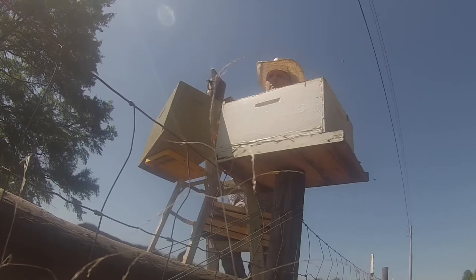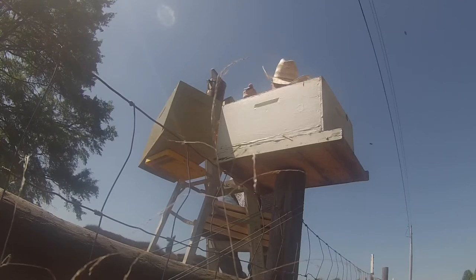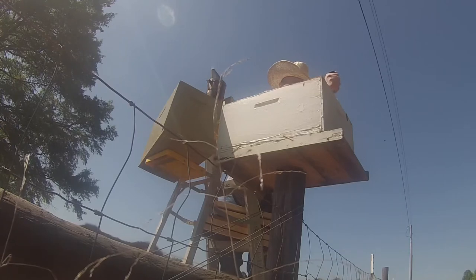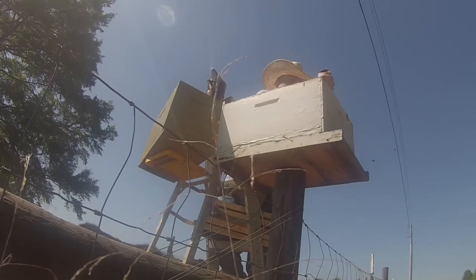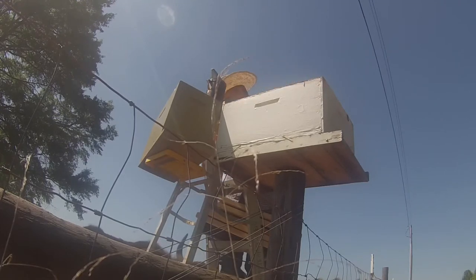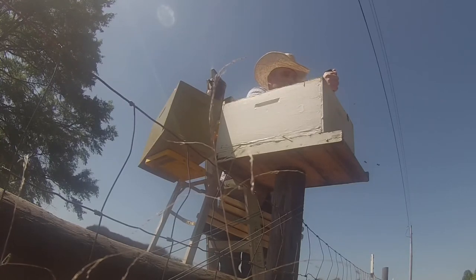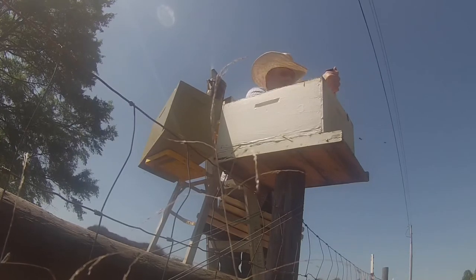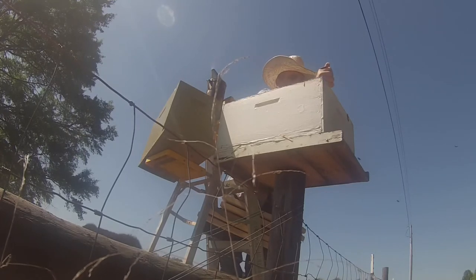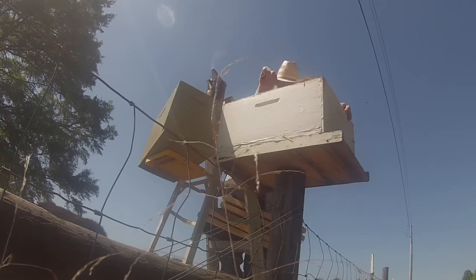I got cows trying to bite my feet. I don't know if you can see this, but I'm on a ladder trying to work with honeybees and film it, and I got a bull pulling at my pants leg with his mouth. But that's alright.